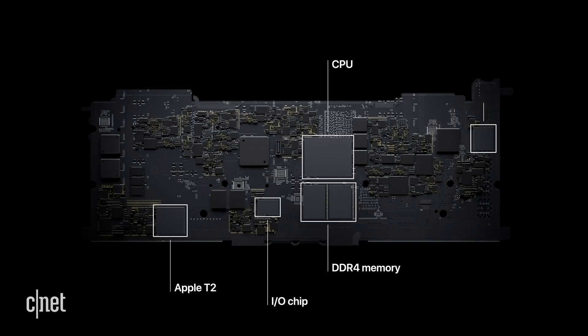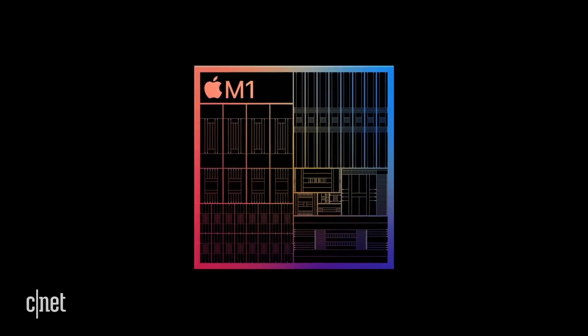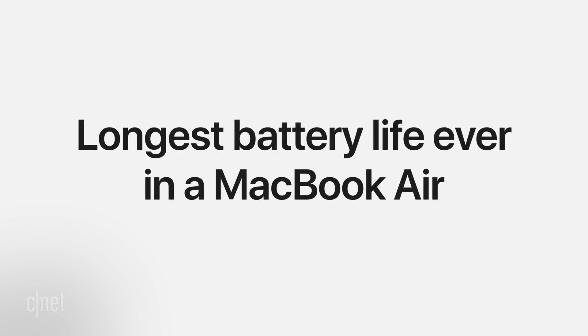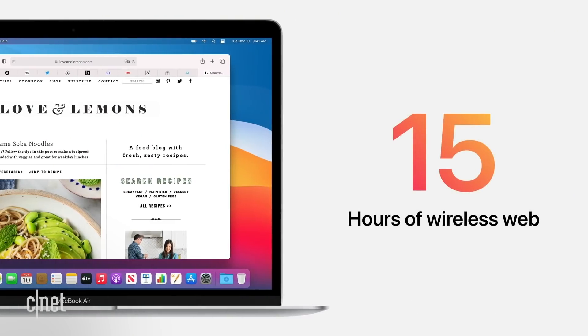Apple describes it as an SOC — system on chip — which means instead of having a processor from one company and a GPU from another, it's all together in one package. It's an eight-core chip: Apple says four of the cores are very high-power cores and four are very high-efficiency cores. The high-power cores handle power-intensive tasks like editing high-resolution video or playing games, while the efficiency cores are used for saving battery life and making sure the system runs longer. That's one of the big claims Apple made about these new laptops: much better battery life.